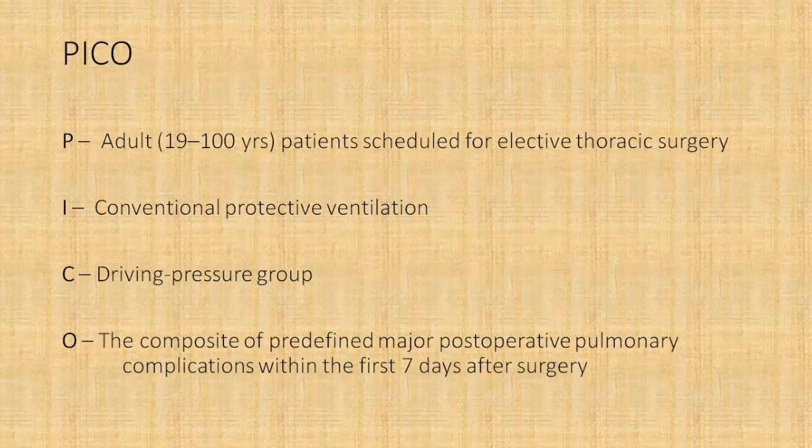That was a good endpoint — they took pulmonary complications rather than mortality as the primary outcome, and they assessed it in the first seven days after surgery, when there is the highest incidence of pulmonary complications after thoracic surgery.